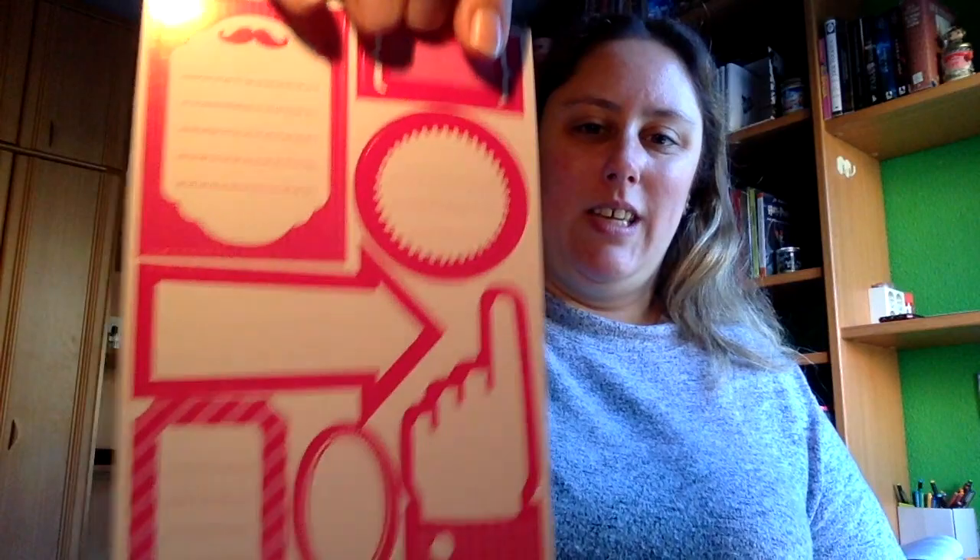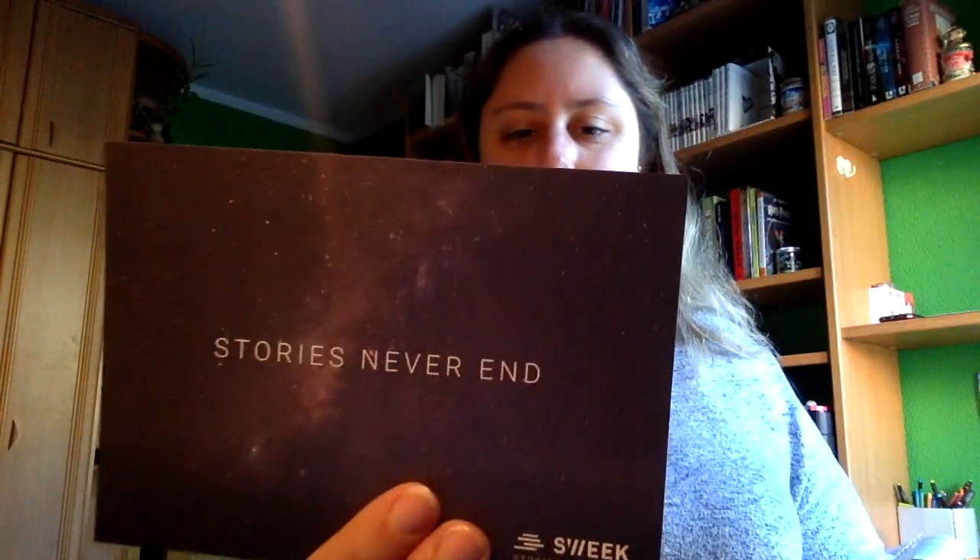Para la agenda. También tenemos este. Y tendríamos esta postal: 'The stories never end'. Bueno, por una parte todas estas cositas.